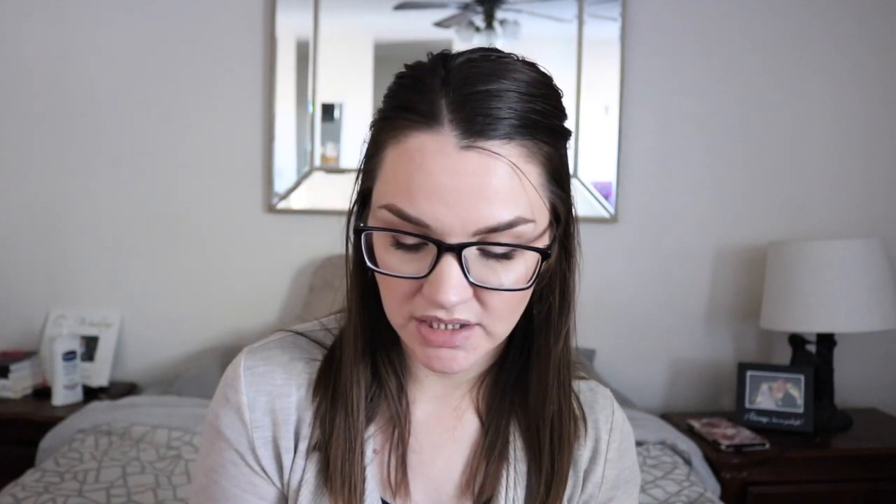The next one is from the same Iceland collection: Susie in the Arctic Fox. This is kind of a chameleon color — sometimes it looks really gray, other times more brown, and sometimes purple. It's a very interesting color and I think it will look different on a lot of people, but I love the way it looks on me. It has a beautiful formula, once again opaque in two coats.